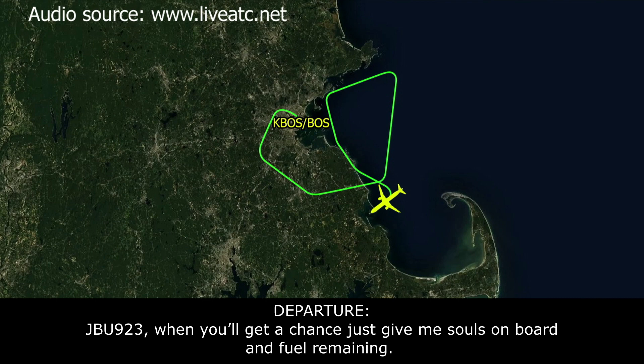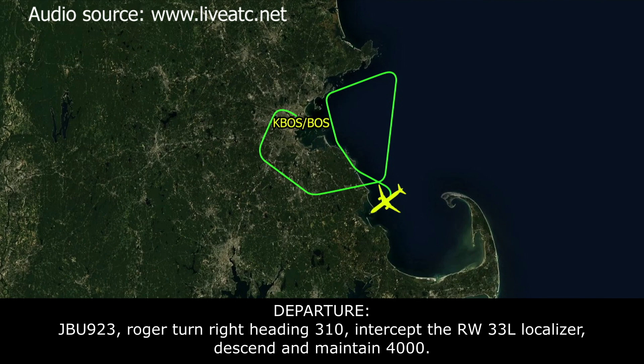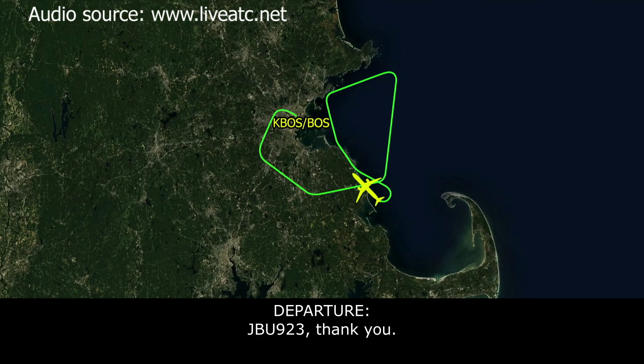ATC: 923, when you get a chance, can you give me souls on board and fuel remaining? JetBlue 923: Standby, JetBlue 923, just getting out the paperwork. ATC: 923 roger, turn right heading 310, intercept the runway 33 left localizer, descend and maintain 4,000. JetBlue 923: Right heading 330, intercept the localizer, down to 4,000, JetBlue 923. JetBlue 923: Boston, JetBlue 923 — we are 134 souls on board and fuel on board is 25,400 pounds. ATC: Thank you, JetBlue 923.